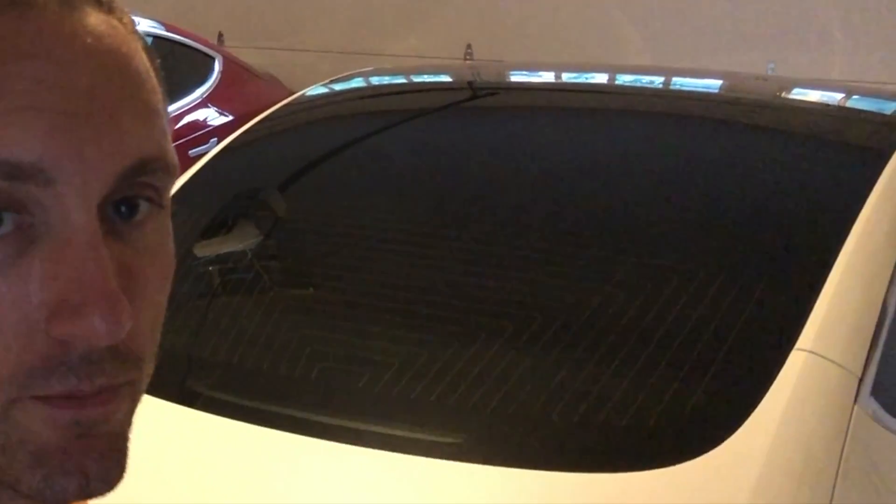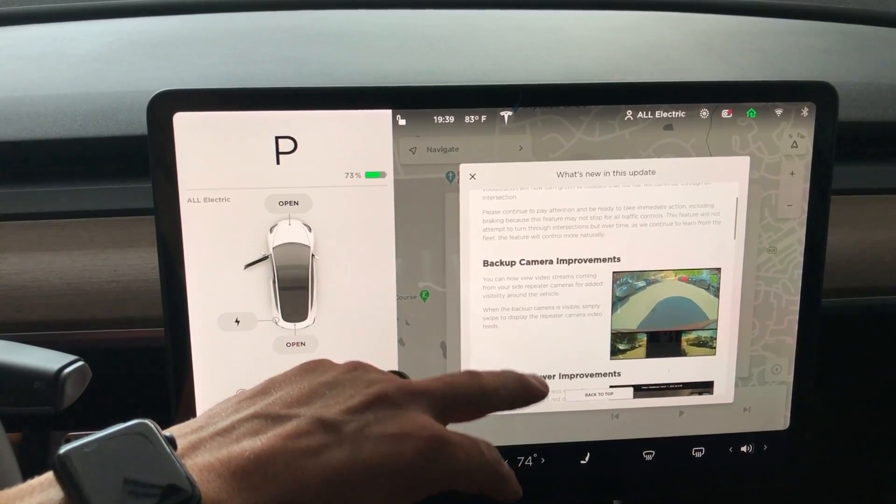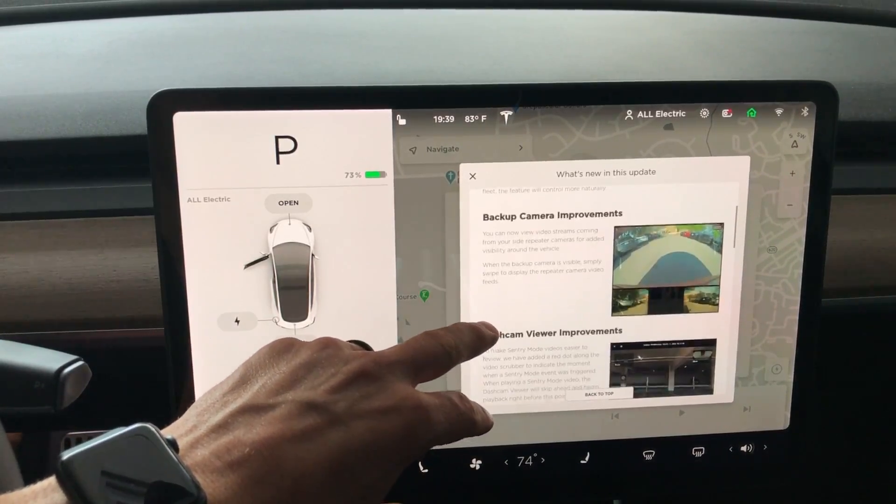Hey, what's going on YouTube? Will here from All Electric, back again with another software update video for my white Model 3. The newest software we just got is 2020.24.6.1. In this video, I'm going to show you all the release notes in detail, go into all the new settings and features, and do a test drive. So let's jump right in.